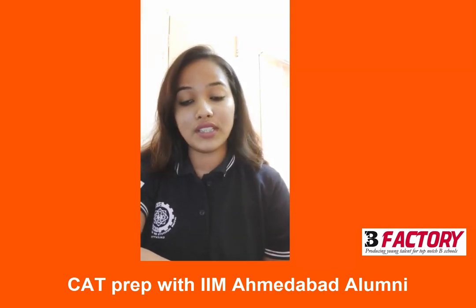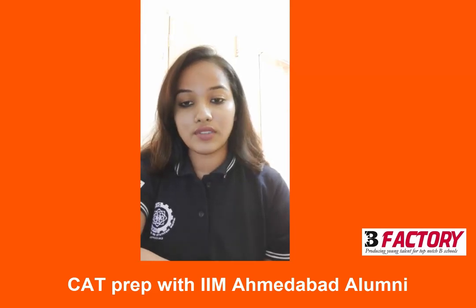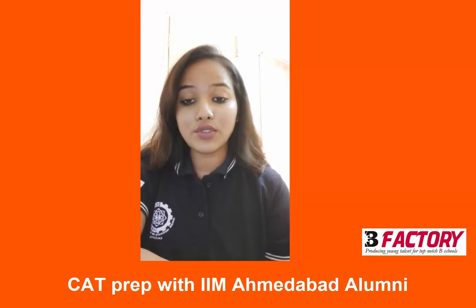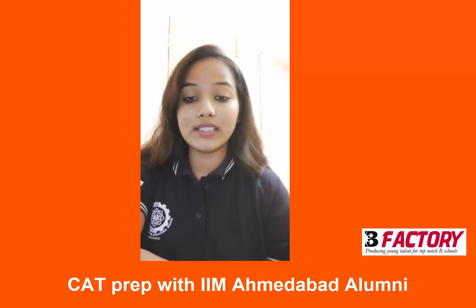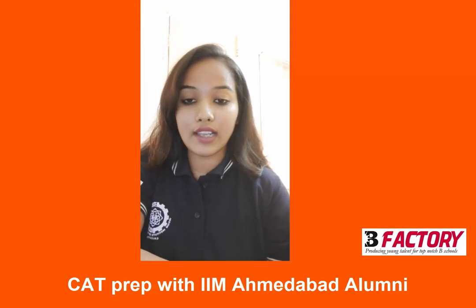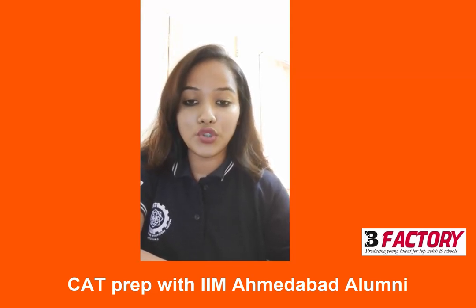The curriculum designed at B-Factory contains an exhaustive list of questions ranging from the easy ones, gradually making you progress onto the advanced questions. While you are appearing for the classes at B-Factory, the sheets which you solve in class contain those questions solved in various approaches, thereby equipping you with the skills required to tackle a question in CAT. I believe that the QA preparation at B-Factory has been a very smooth journey enabling me to crack an exam like CAT being from a non-maths background.